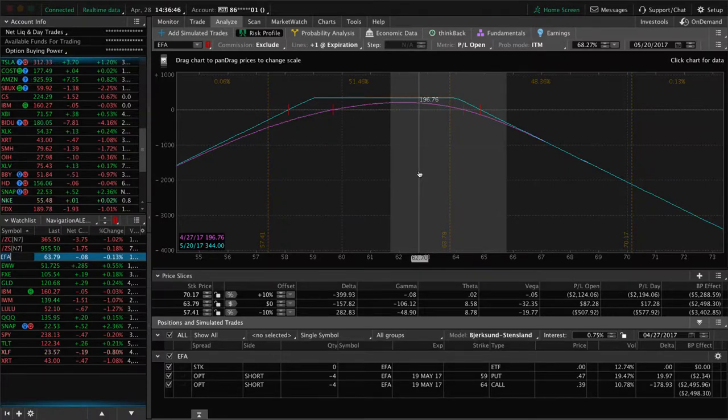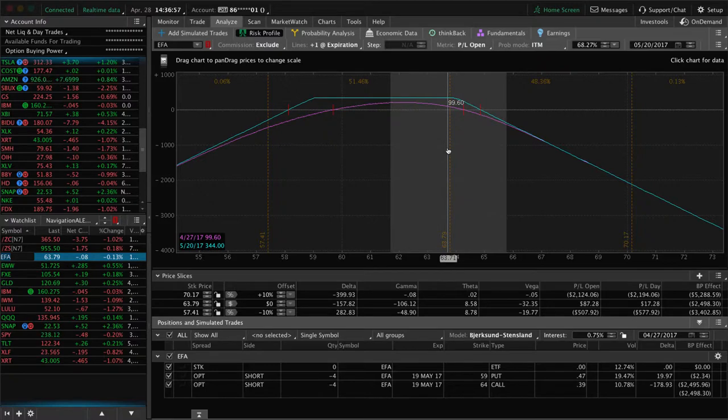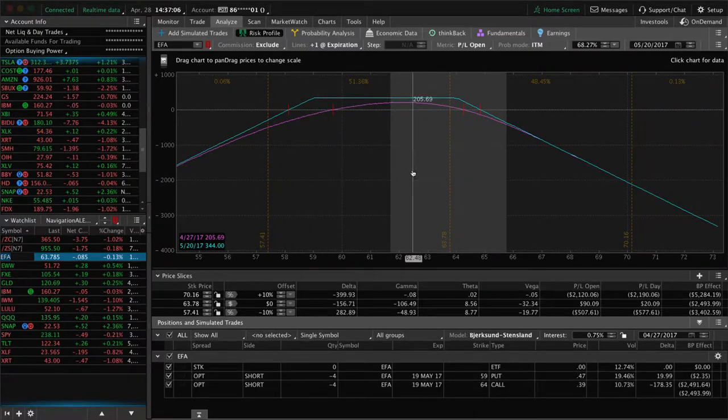We've only got 21 days to expiration in May. So even if it doesn't breach our break even to the upside, I'm going to look to potentially roll these puts up and move this thing out to June — collect more credit on the roll of the puts up and collect more credit on the entire spread being moved out to June. So look for that early next week regardless of what price does. If we get a nice move down we'll just take this off and close it out, but we'll see what happens.